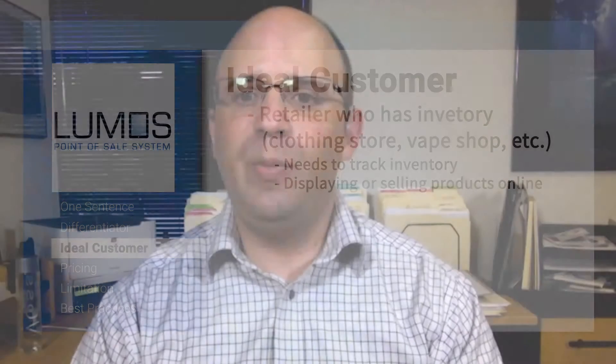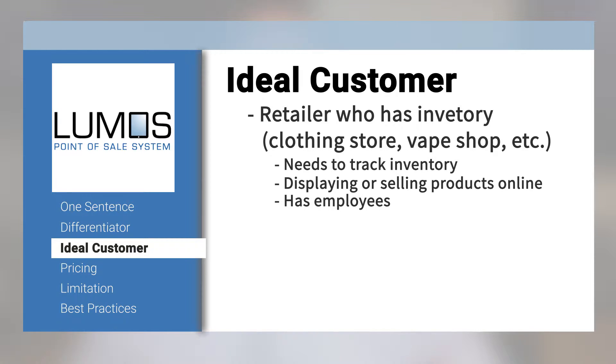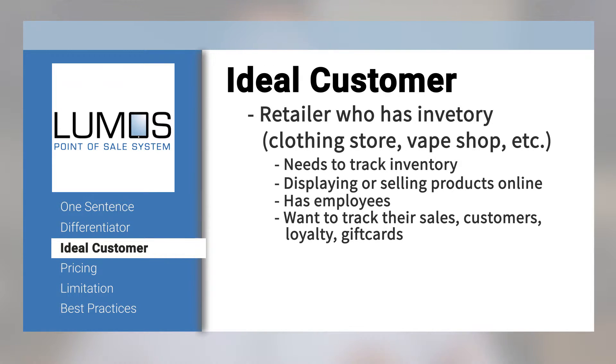One of the unique features about Lumos is that it incorporates a fully featured e-commerce system that's seamlessly linked to the in-store inventory, their customer databases, and their rewards program. The e-commerce site is mobile responsive. Our ideal client has employees, keeps inventory, and would like to track their sales, customers, loyalty, and gift cards — all from one place, including their email marketing and some of their social media.